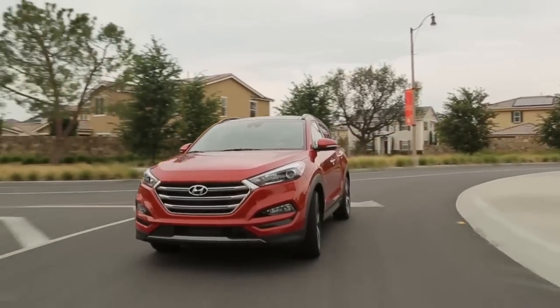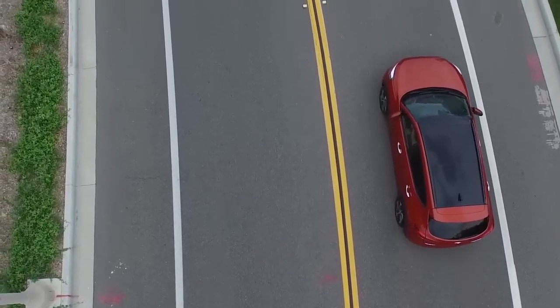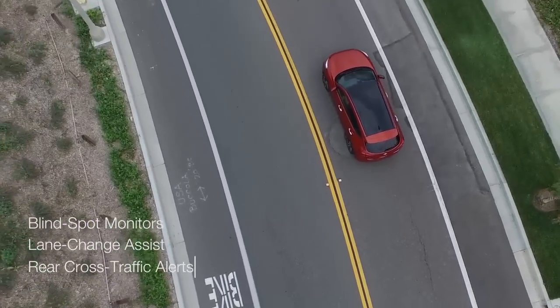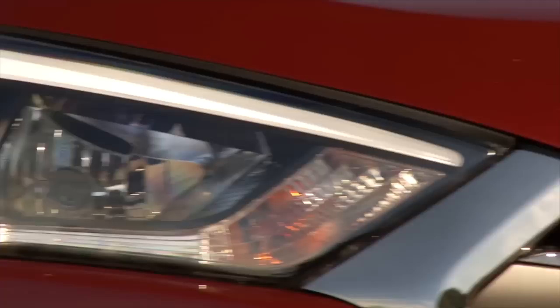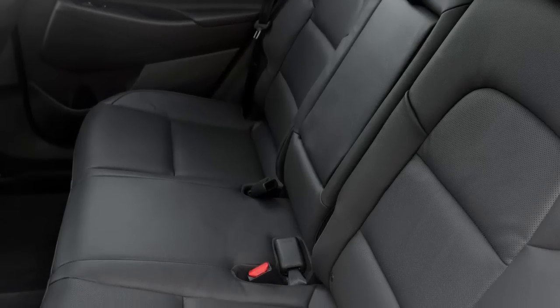The Tucson is new for 2016 and has yet to be crash tested. A rear view camera is standard. Active safety technology such as blind spot monitors, lane change assist, and rear cross traffic alerts are available. The Tucson comes well equipped with tilt and telescope steering wheel, automatic headlights, a rear view camera, and special cloth upholstery that resists odors and stains.